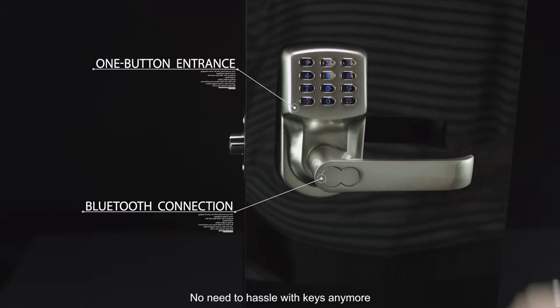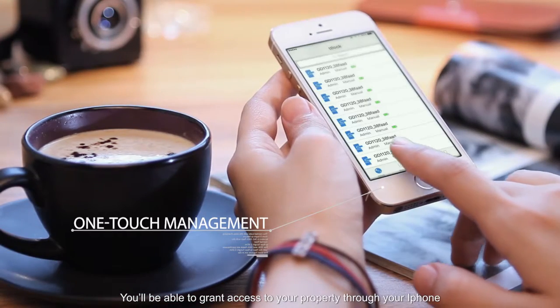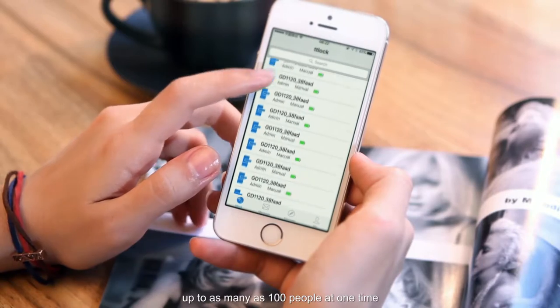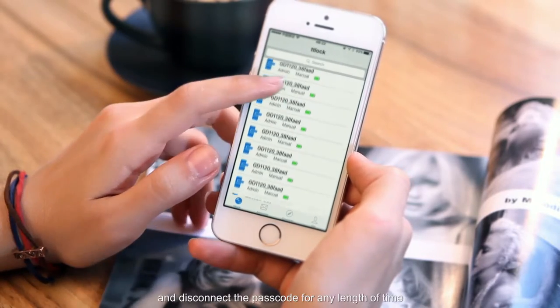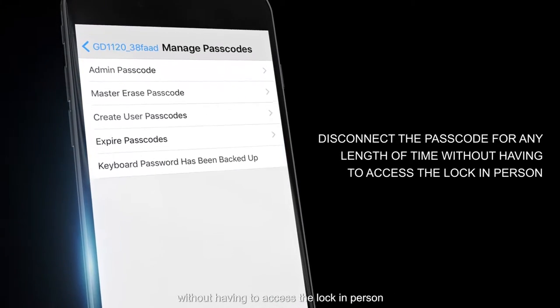No need to hassle with keys anymore. You'll be able to grant access to your property through your smartphone to up to as many as 1,000 people at one time, and disconnect the passcode for any length of time without having to access the lock in person.